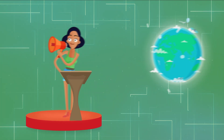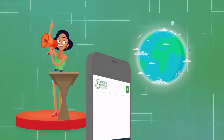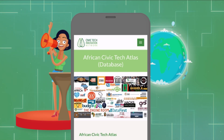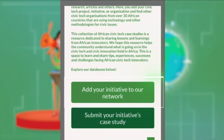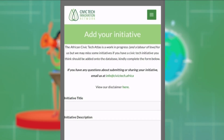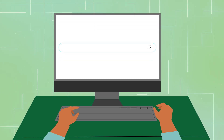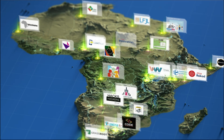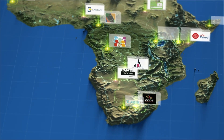Do you have a civic tech initiative you want to share with the world? Add it to the African Civic Tech Atlas and be a part of the movement. For contributions, email us at info@civictech.africa, and let's work together to build a stronger, more inclusive African civic tech community.